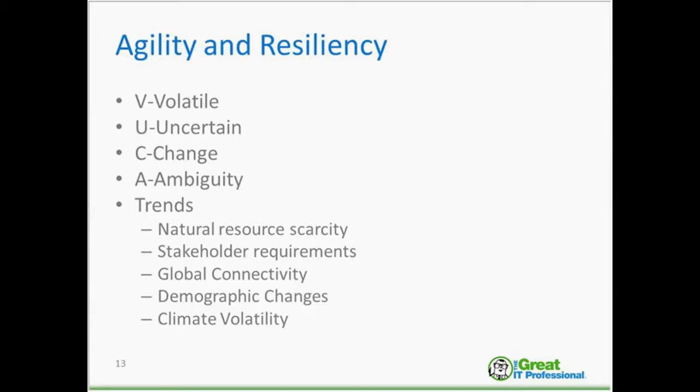For example, resource scarcity — rare earth scarcity required to build technology — and water stressed areas can lead to political instability, with activity in the South China Sea involving land grabs. Global connectivity — connecting people and technology — is something Nokia is focusing on as an opportunity for new partnerships and solutions. When we talk about climate change and climate volatility, there have been increasing hurricanes and earthquakes around the world.